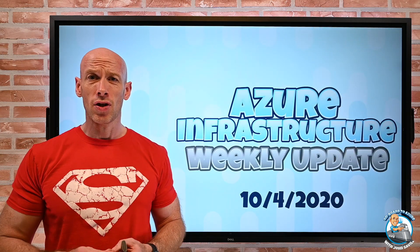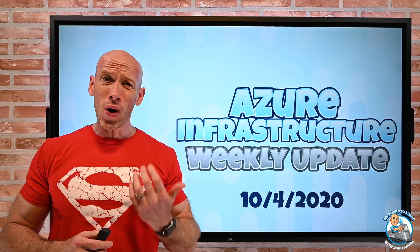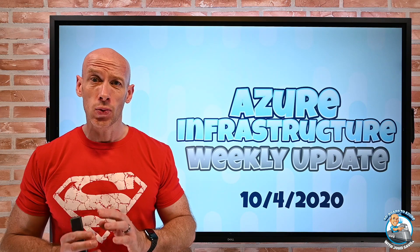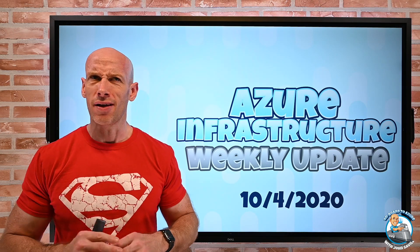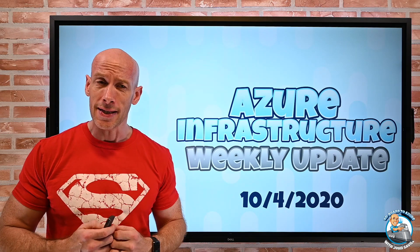Hey everyone, welcome to this week's Azure infrastructure update. It is the 4th of October and a quieter week this week. Obviously last week was Ignite — last week's video was like 45 minutes long covering a huge amount of updates. This week there's a lot less stuff.